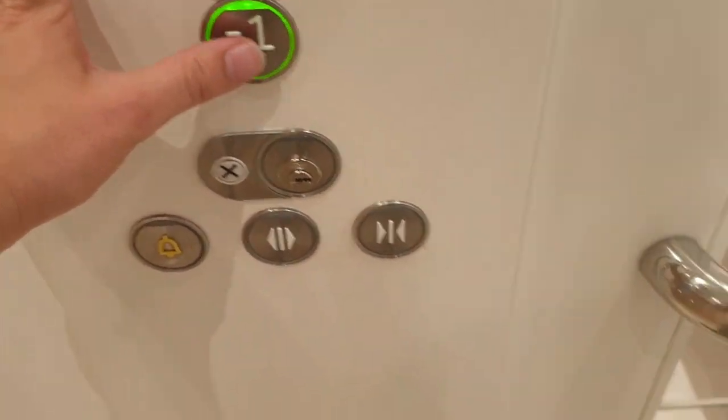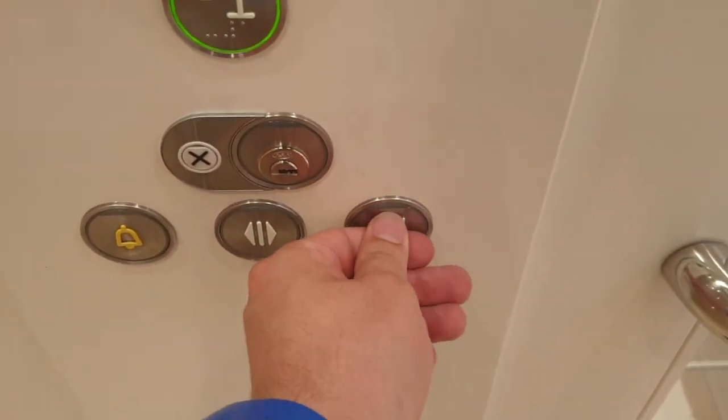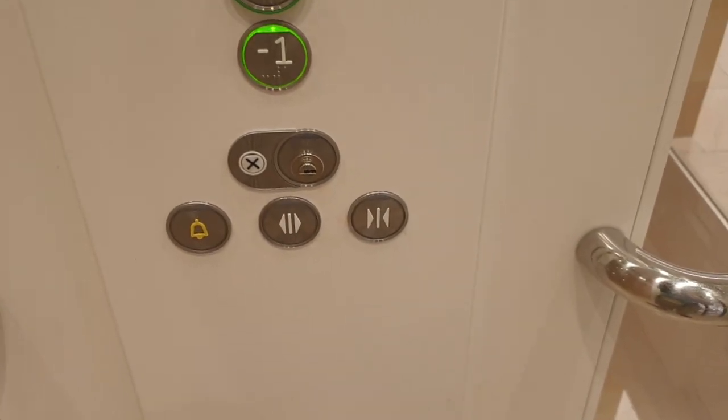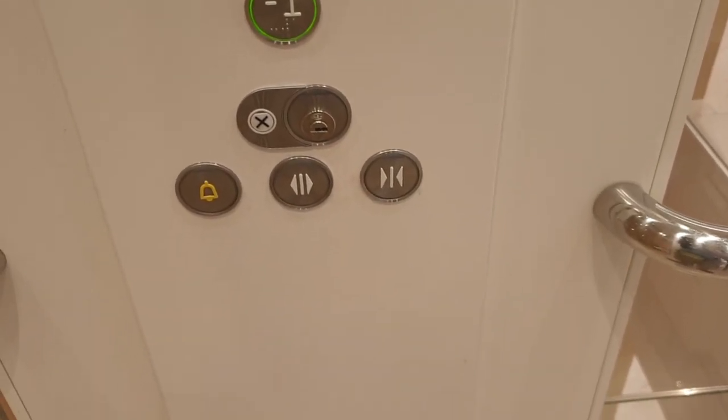Actually, drop to first floor — going down to basement. Doors closing, lift going down.